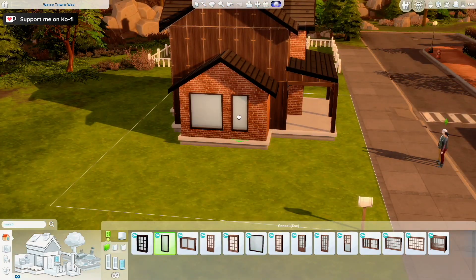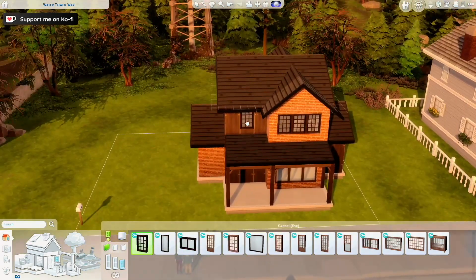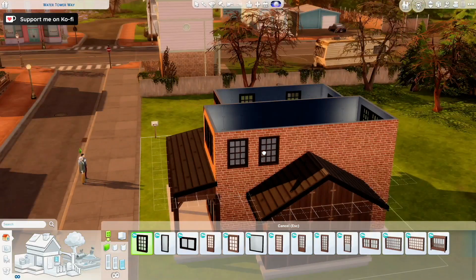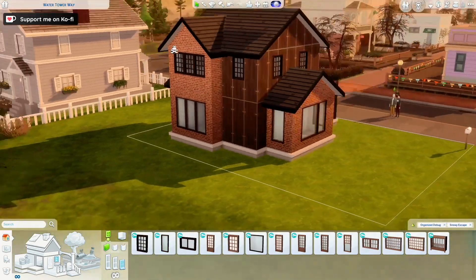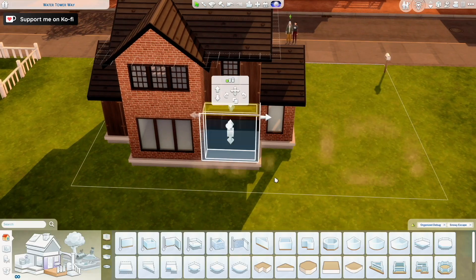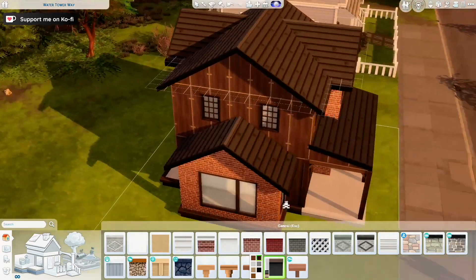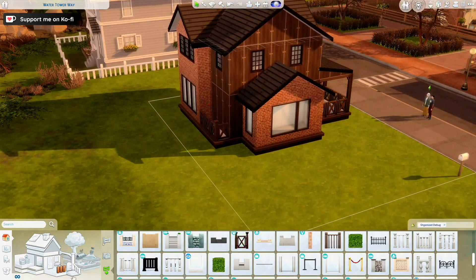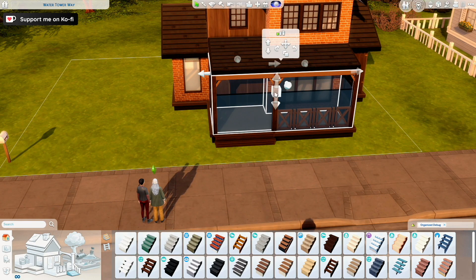The theme of the build is a haunted house — there's lots of red because that's the color the first generation is all about in the challenge. The heir of the challenge is a high school student, which is why it's in Copperdale. The main packs for this are High School Years and Paranormal, which I was mostly trying to use for the build.